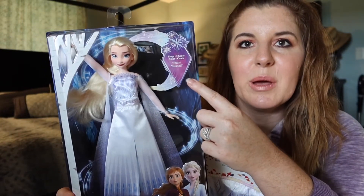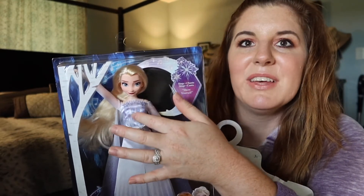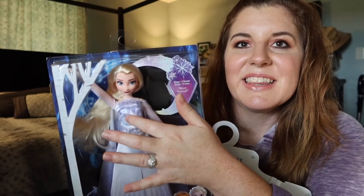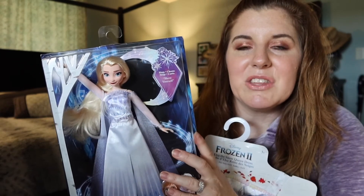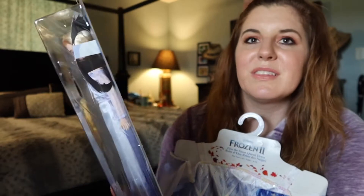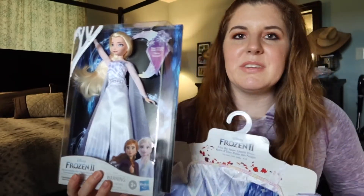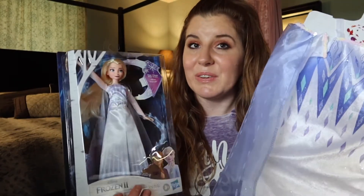This is the singing version — she sings 'Show Yourself.' I'm not going to press it because of copyright, but if you press right on her belly she will sing a clip of 'Show Yourself' from Frozen 2. I thought it was going to be super cute to have Lexi wear the matching dress and also have her little Elsa doll — they will be twins and she will be in heaven.